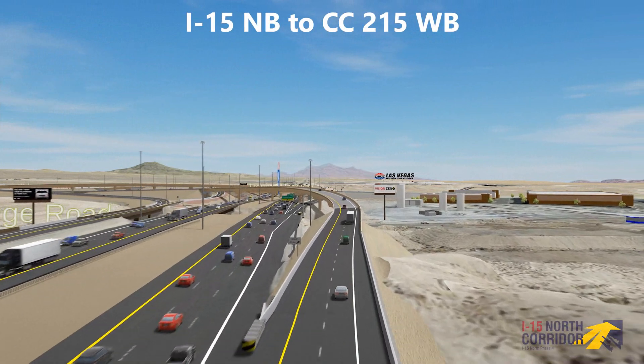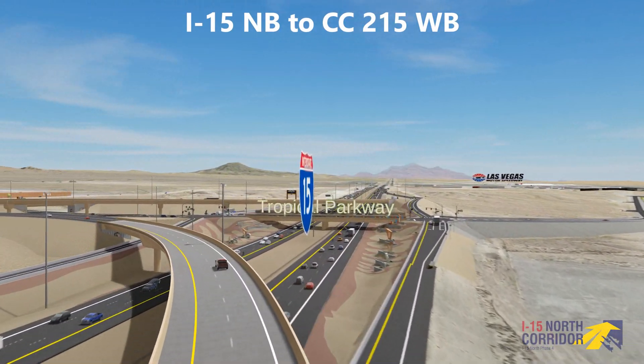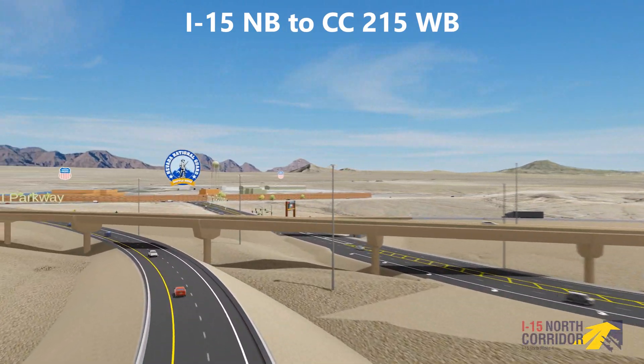Heading northbound on I-15, two lanes exit and fly over I-15 and under the 215 eastbound to I-15 northbound flyover to connect with 215.